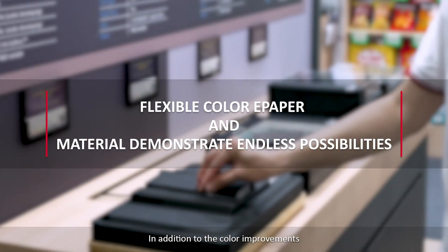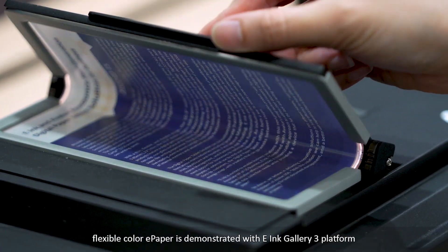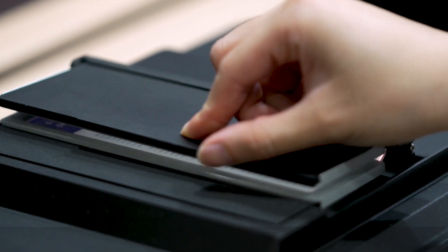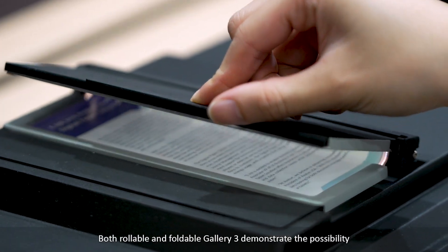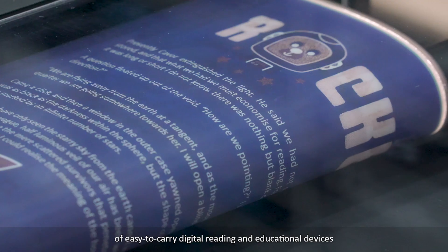In addition to the color improvements, flexible color e-paper is demonstrated with the E-ink Gallery 3 platform. Both rollable and foldable Gallery 3 demonstrate the possibility of easy-to-carry digital reading and educational devices.